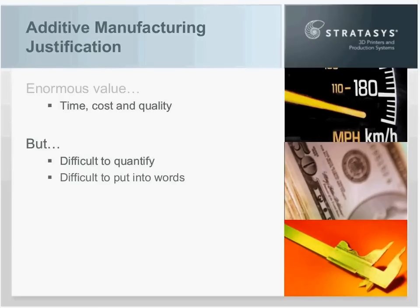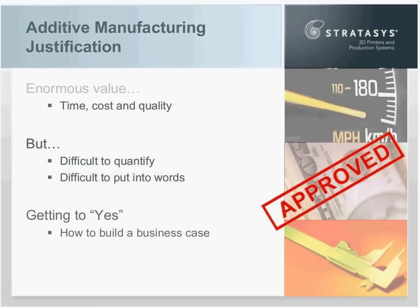Those are two points I want to cover in today's webinar in order to help you get to yes — to help you get an approval for the additive manufacturing system that you're looking to secure. I'm going to do that by describing the business case: what it is, why it's important, what it includes, and give you some tips and tricks on how to construct one to get to yes.